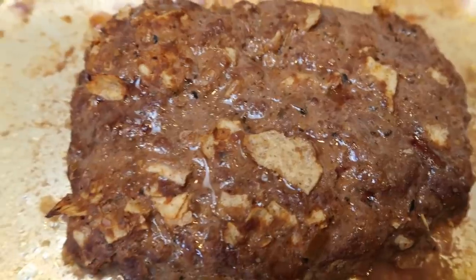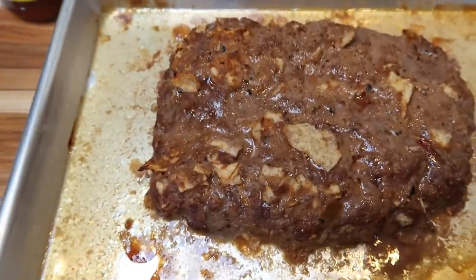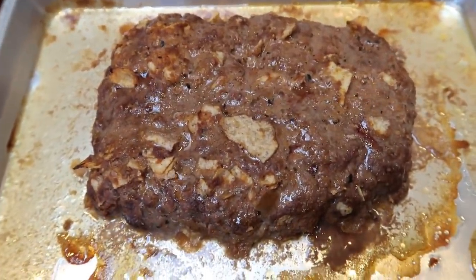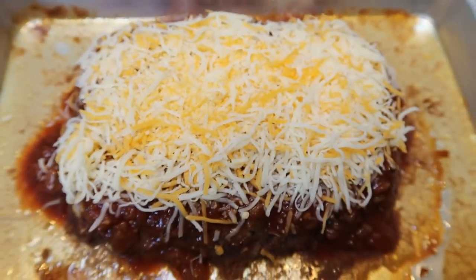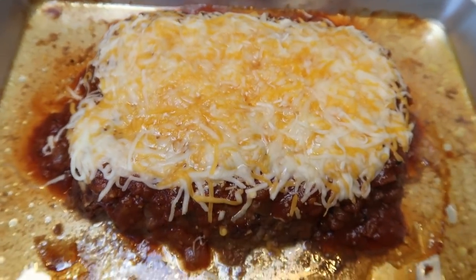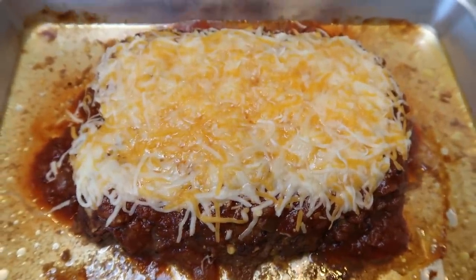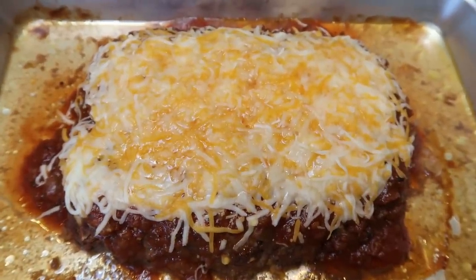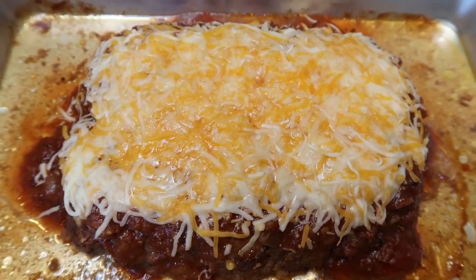I pulled the meatloaf out of the oven and I'm going to add the rest of the salsa on top along with half a cup of light shredded cheese. Then I'll pop this back in the oven just until the cheese is melted.